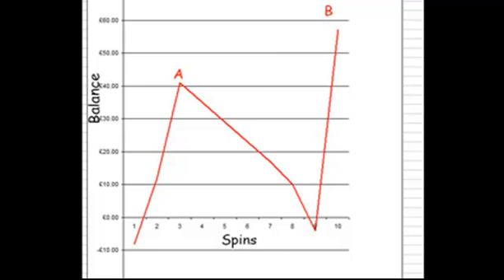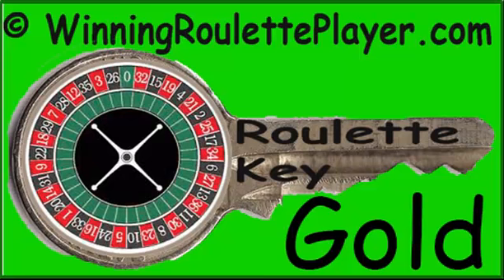Not bad for 30 minutes, is it? Even if I'd been using penny units it would be £5.70 up, and even that's not bad to some people. The golden rule is not to be greedy and know when to stop. Even stopping at bet 8 I'd have been in a small profit. So why not try Roulette Key now? It costs nothing to try it.